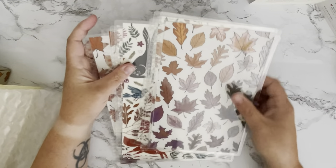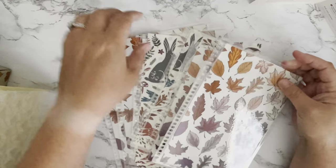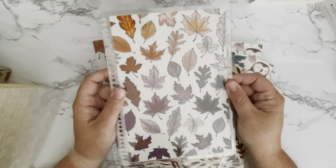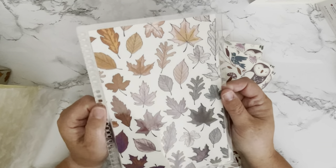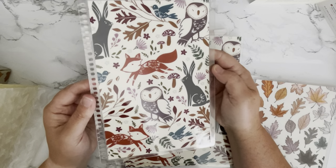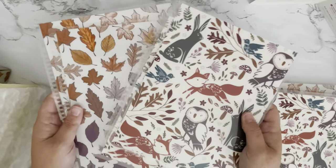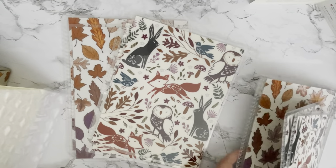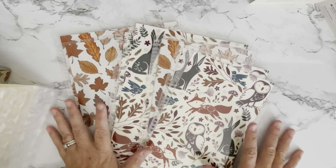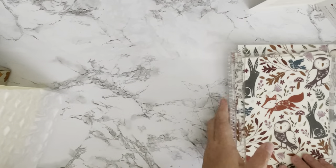Getting right into it, we have the covers. With this box you were able to choose the cover and the size. I have the A5 size — this one is called the Watercolor Ombré Foliage — and then the other A5 size choice is called Woodland Critters. There were also 7x9 sizes in the same covers. Since this box was sent to me by Erin Condren to review, I have all the options, but when you purchase the box you get to choose one or the other.